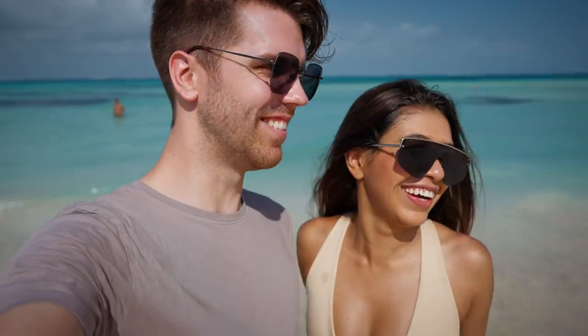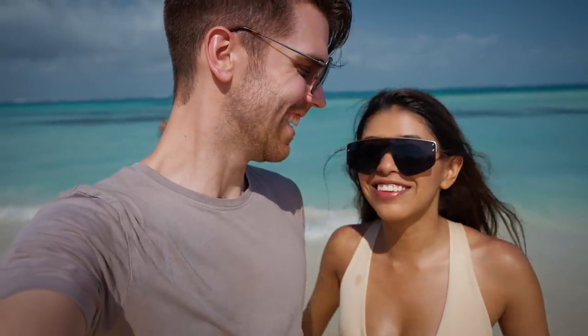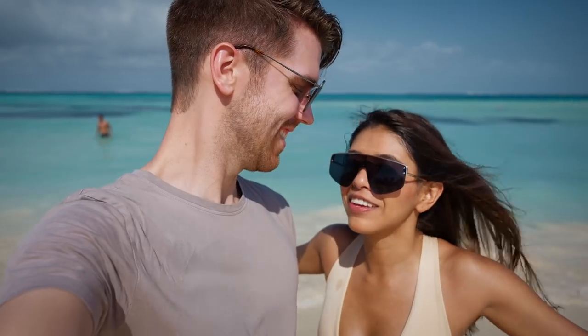We're here at Playa Norte — the biggest and I think the best beach on Isla Mujeres. Apparently it's one of the best beaches in the entire world, so that's gotta mean something. The sand is super white, the water is as blue as it could be. And there's not that many people, at least right now. It's 9am — we wanted to get here at 8am.